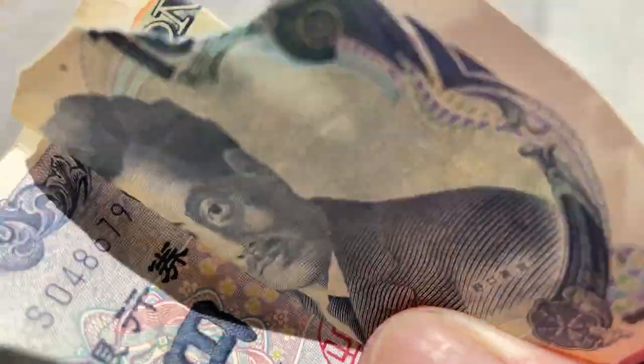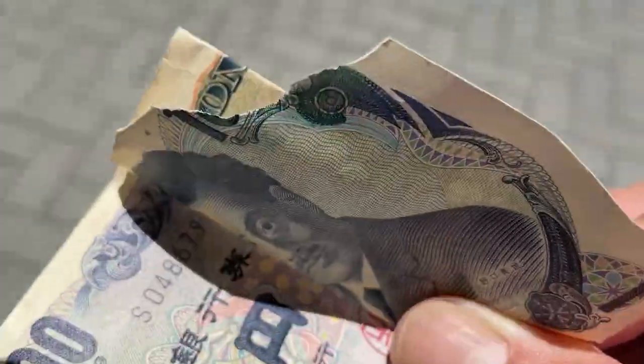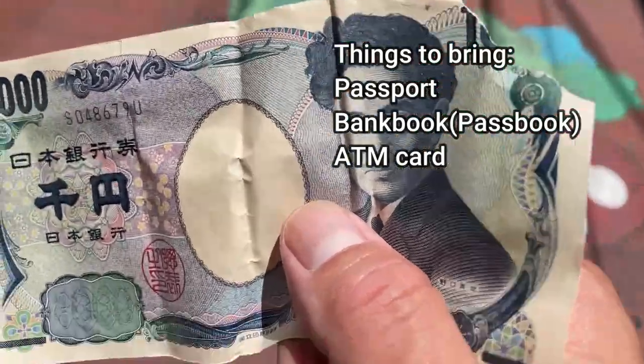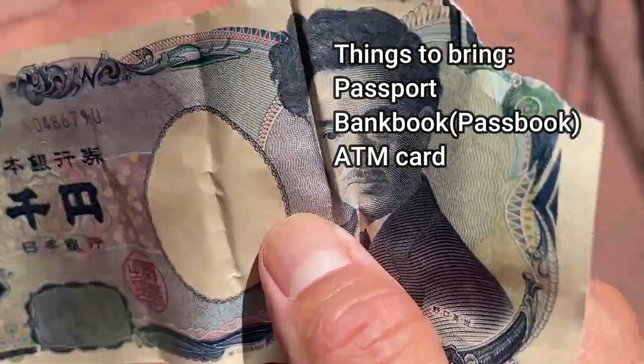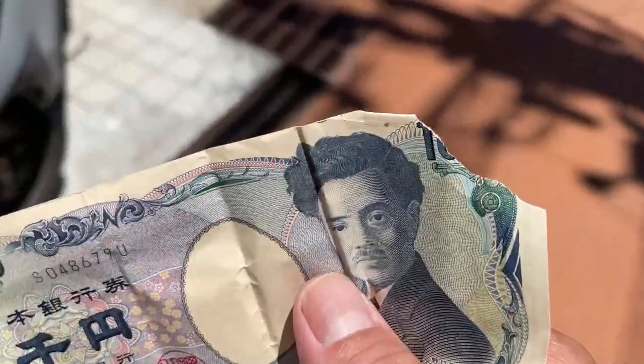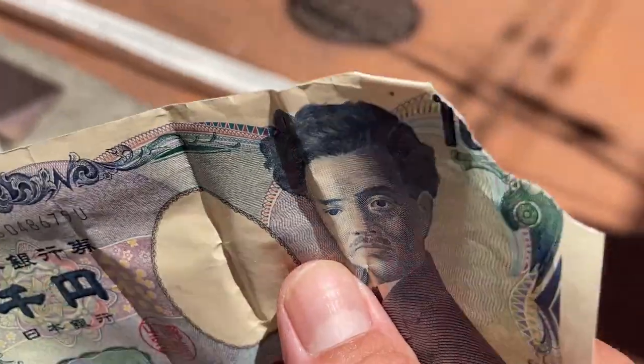But if you don't have the matching piece, that's okay. You will need to bring a passport or your bank account with the passbook and ATM card with you to a Japanese bank. I'm going to Mizuho Bank.